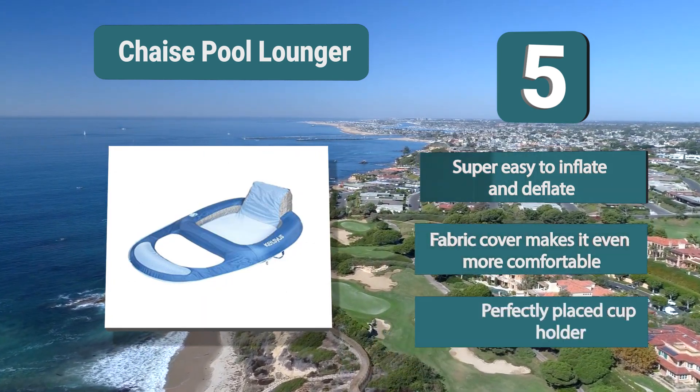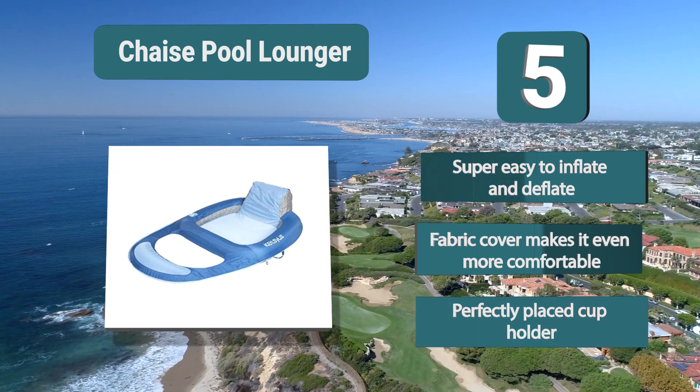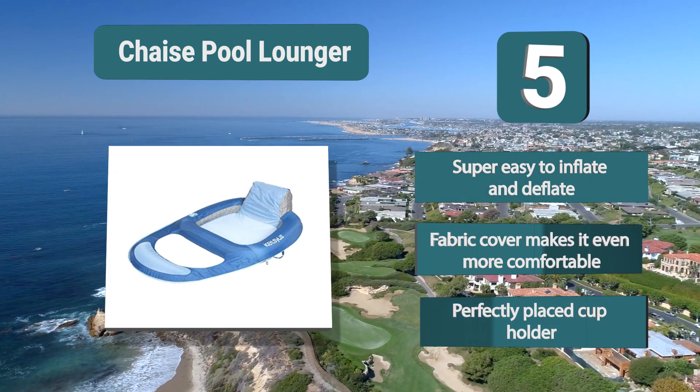Features include super easy inflation and deflation, a fabric cover that makes it even more comfortable, and a perfectly placed cup holder.